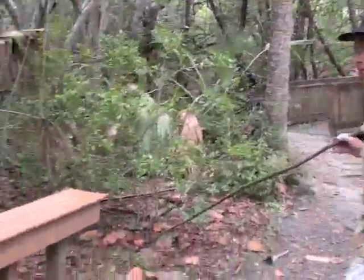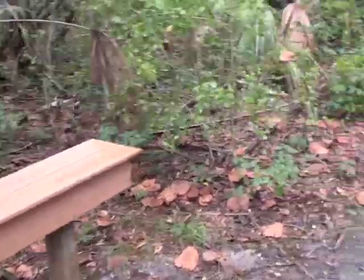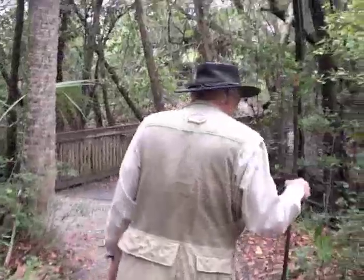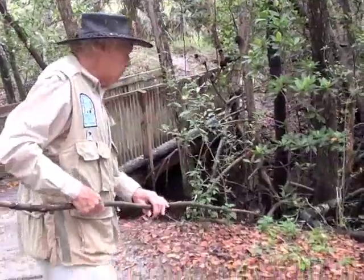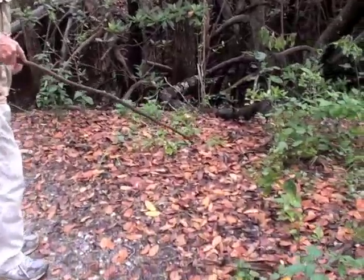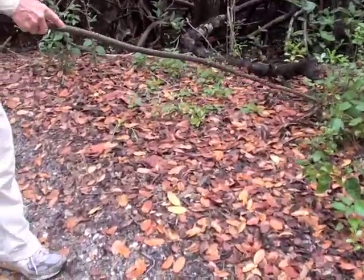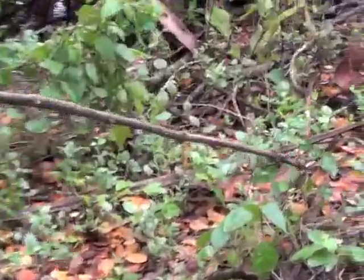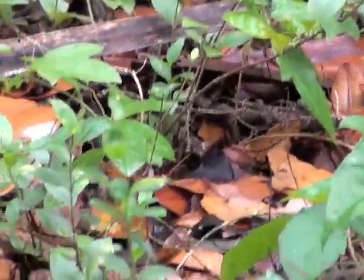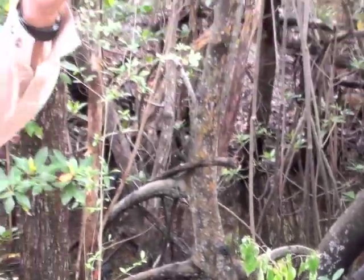We have a bench here if you care to rest. And here's an interesting plant right here growing all around in here — this is Snowberry. It's a vine and a great ground cover. It has a little white berry. Now, if you take the berry into your hand and move it around, it'll actually melt. So that's how it got its name, Snowberry.